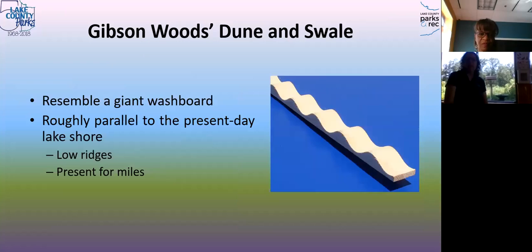This is what it looks like if we could cut through — the ridges are the higher spots, and the swales are in between, running parallel to the present-day shoreline of Lake Michigan.